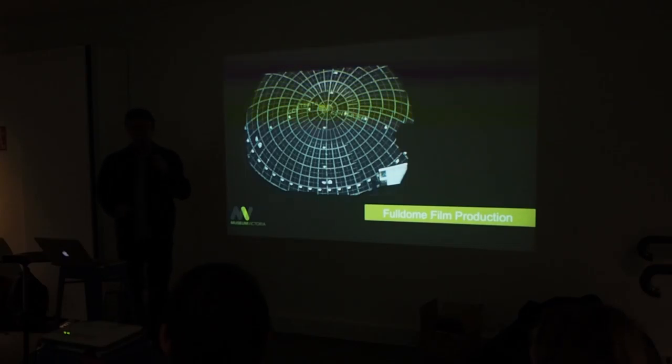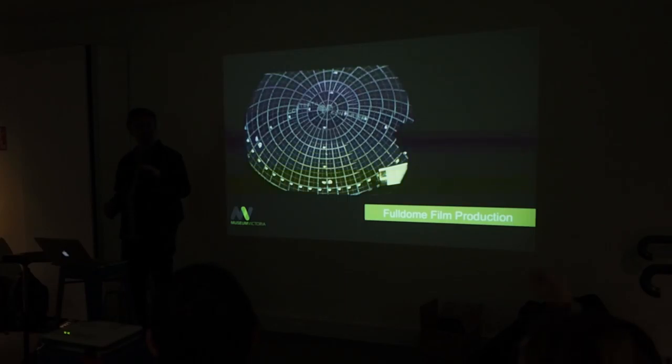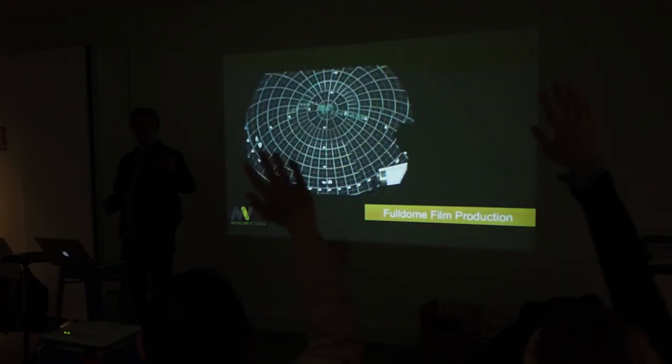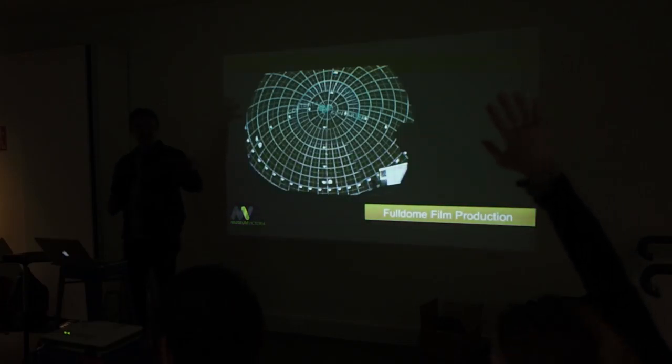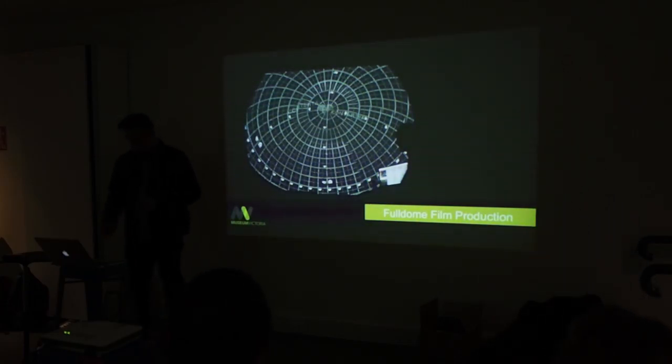Just quickly before we go, I just want to know who's been to the Melbourne Planetarium, or been to a planetarium. And who's been to one in the last five years? Even less — okay, good. So I thought I'd give you a brief history of planetariums.